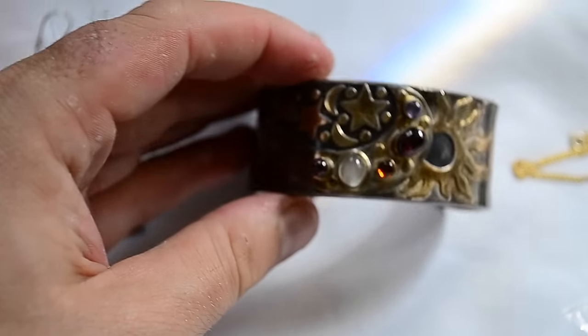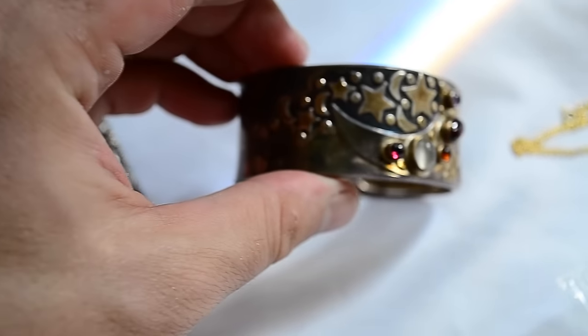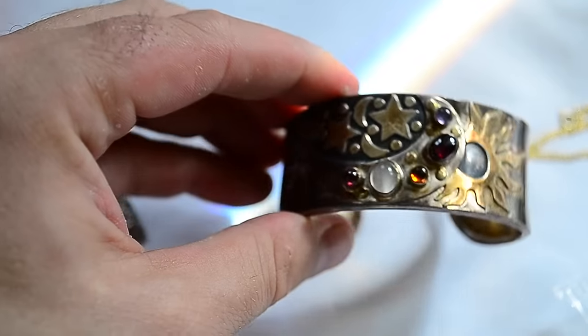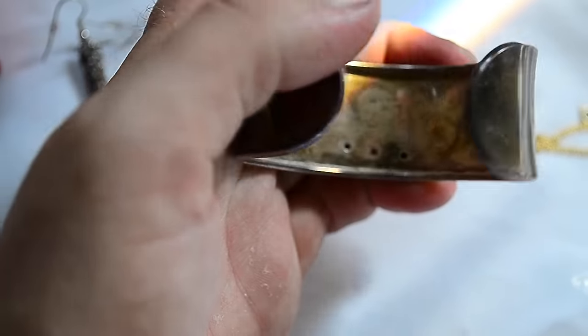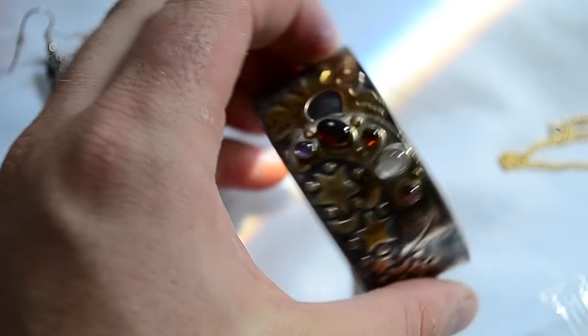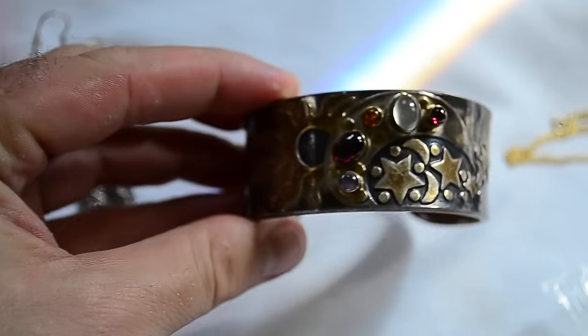I got this pretty early in the morning for a dollar - this is one of my favorites. This really cool moon, stars, sun piece and it's sterling silver, marked 925. Big, heavy, about 35 grams - bracelet with some stones.